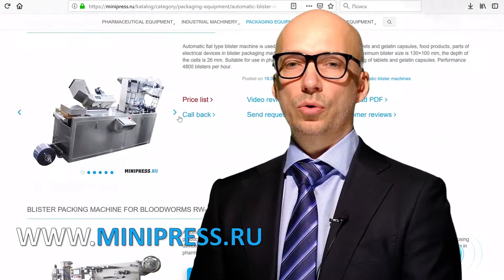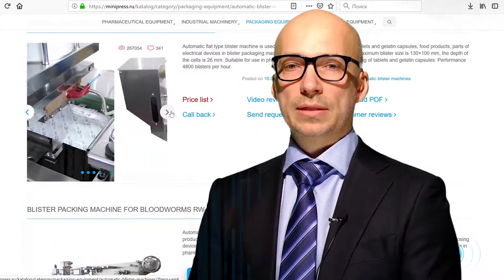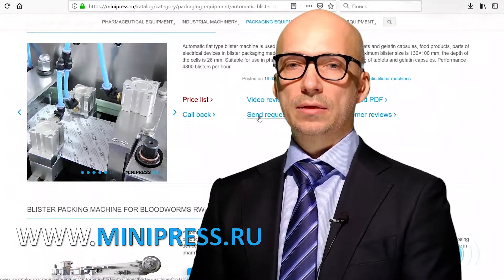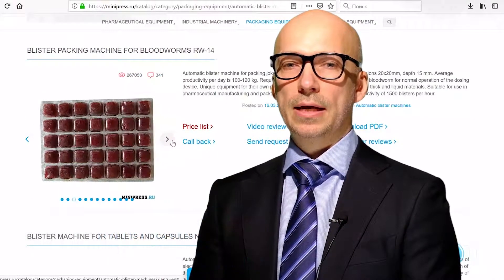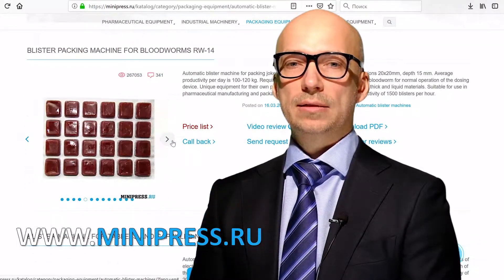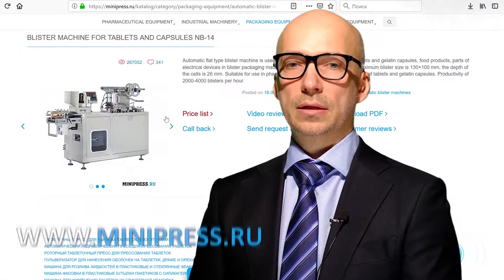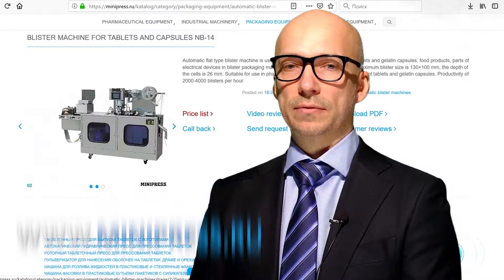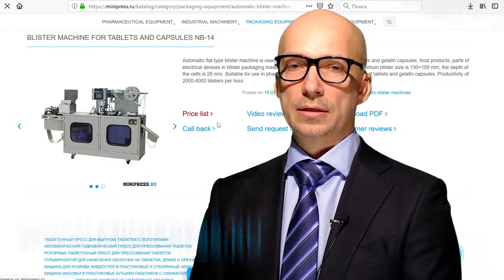Our company is highly experienced in various blister machines. We know how to pack gelatin capsules, tablets, syringes, toothbrushes, glass ampoules, honey, butter and cream into blisters. Blister packing, blister machines, blister equipment, PVC blister and aluminum foil manufacturing are the main areas of our activities.